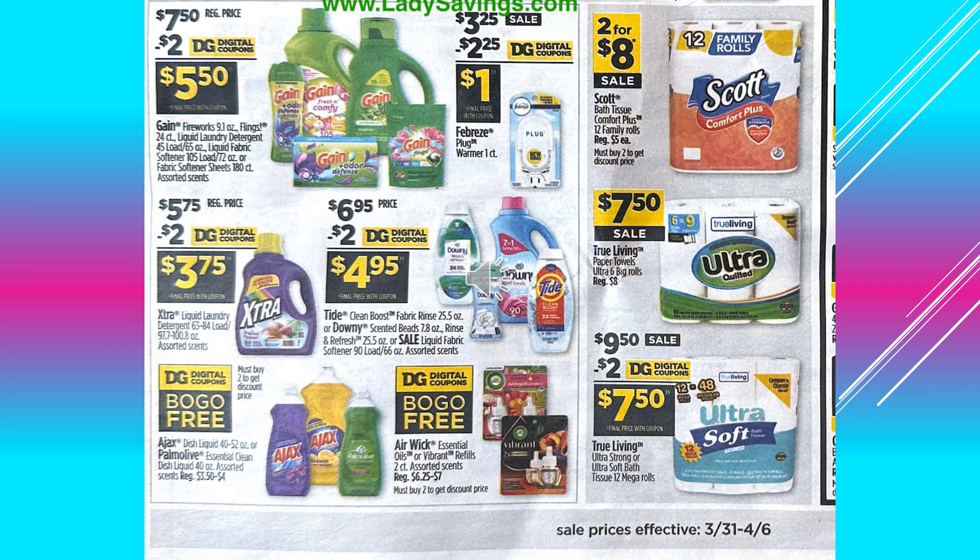There's a $2.00 digital coupon off of Gain, makes the product $5.50. There's a $2.25 digital coupon off of the Febreze Plug Warmer one count, makes the product $1.00. There's a $2.00 digital coupon off of Extra Laundry Detergent, makes the product $3.75. A $2.00 digital coupon off of Tide or Downy, makes the product $4.95. And then Ajax Dish Liquid Soap, buy one get one free with a digital coupon.